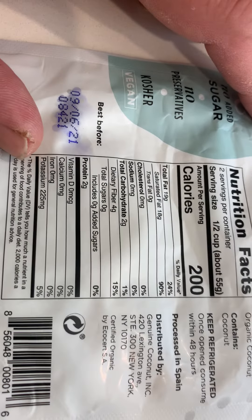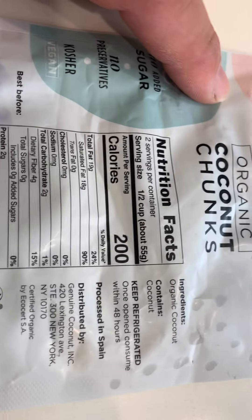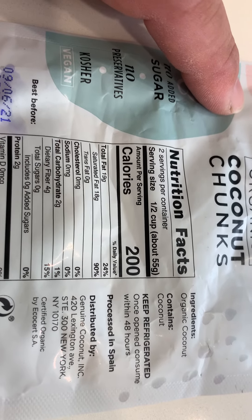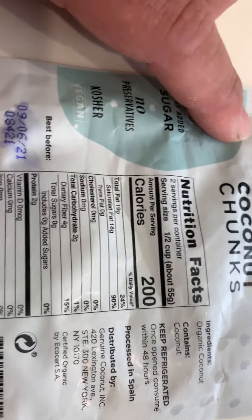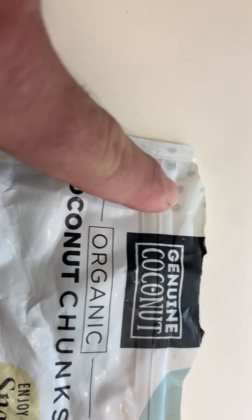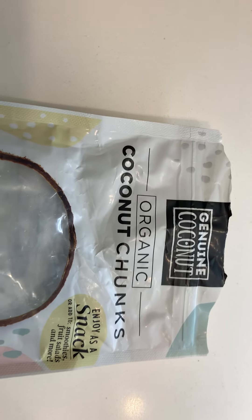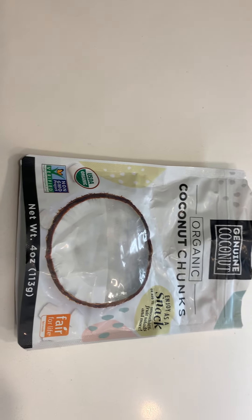Very good healthy snack, a good replacement for your other snacks that are sugary and not good for you. This is the best brand right there — Genuine Coconut. Get yours and enjoy it. I ate the whole thing! Have a great day, bye bye.